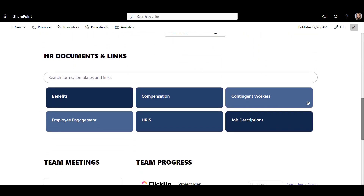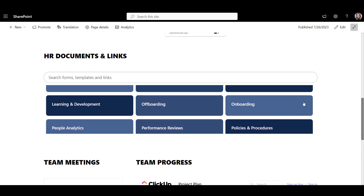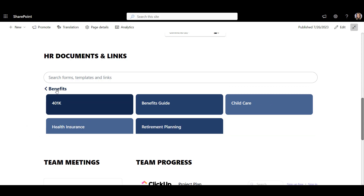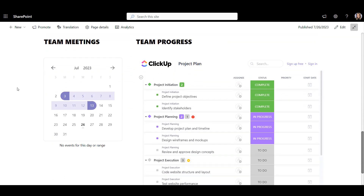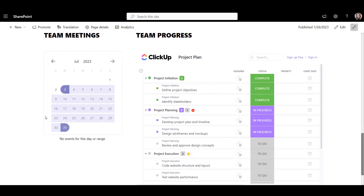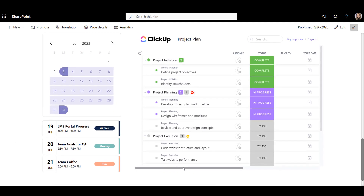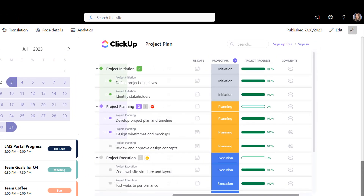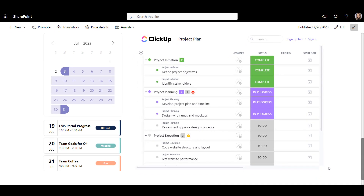Next, we have a one-stop shop for HR-related forms and templates. This directory is linked to a private document library on the site so no one else would have access to these files. Finally, we have a calendar with team meetings and a project progress dashboard. In this example, I used Origami's custom code web part to add a dashboard from ClickUp — this can be a chart or a tracker from most other tools.